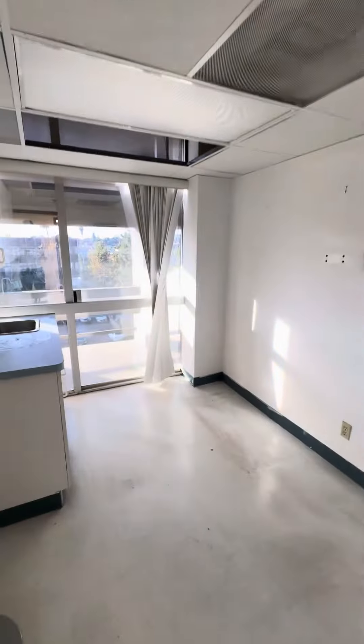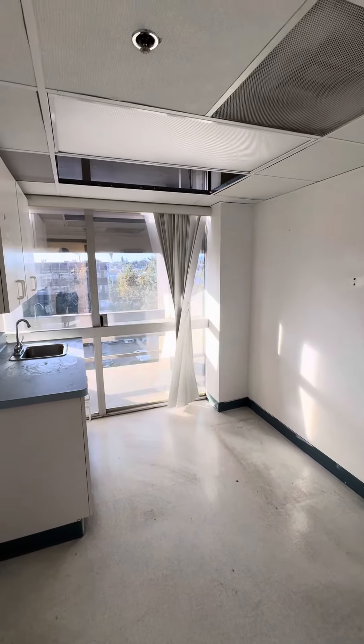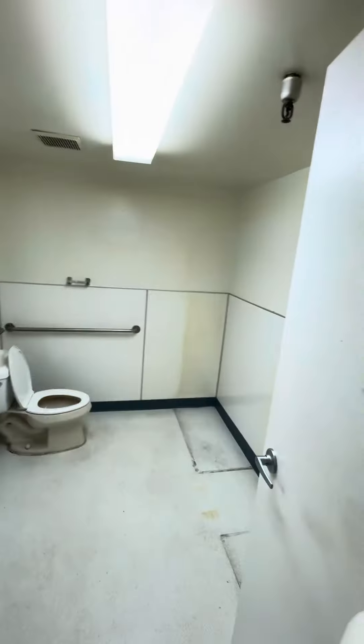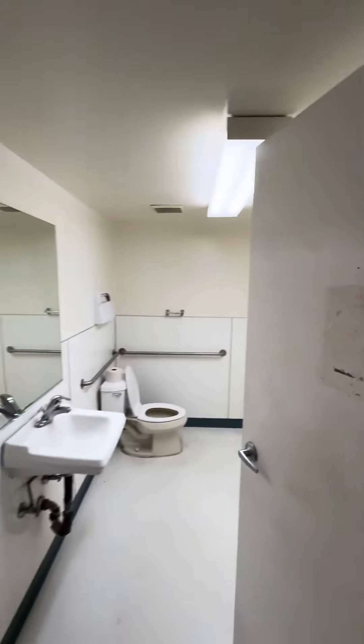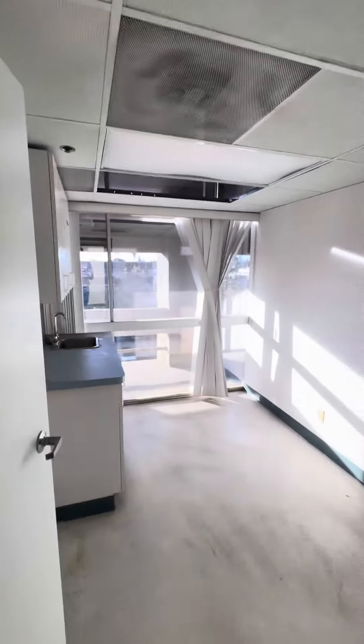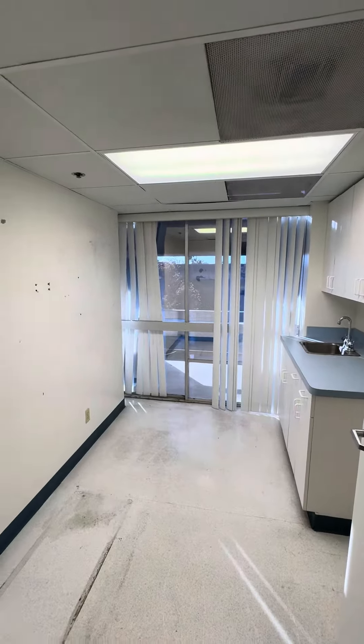This is one clinic room — you can see it's just got a sink here. There's a big bathroom right here, and another bathroom. If you don't need this many bathrooms, we can probably convert one of them into a clinic room. Another clinic room, and another little clinic room right here.